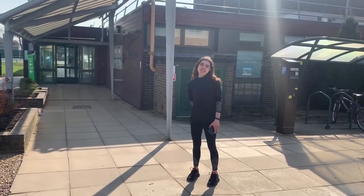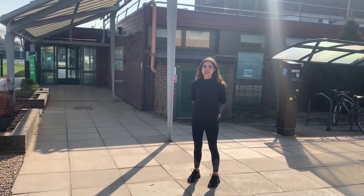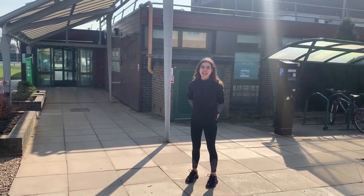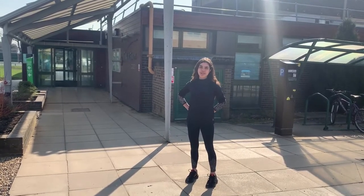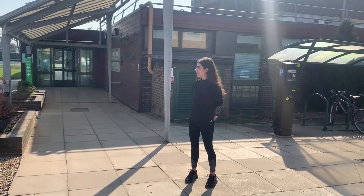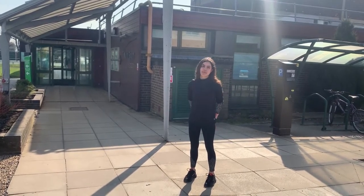Hi, I'm Anna and I'm a third year student studying social policy, crime and criminal justice, and my pronouns are she and her. Today we are going to have a look around our sport facilities, and we are going to start in Campus West.